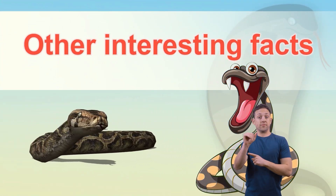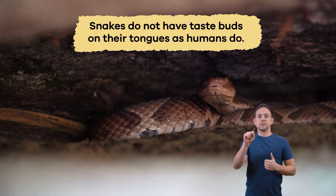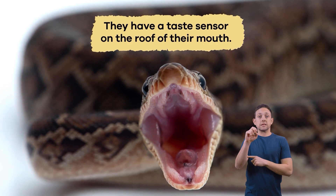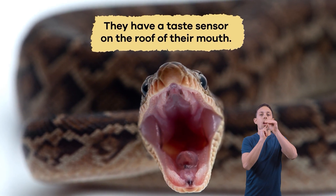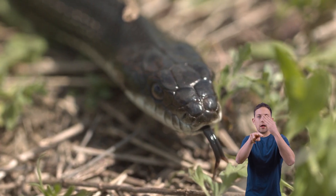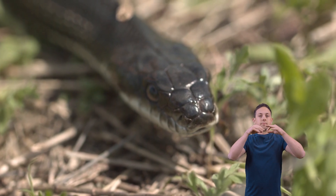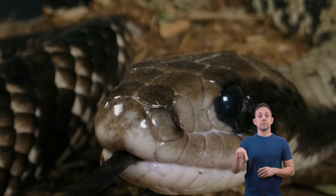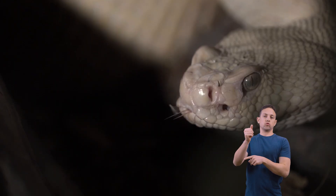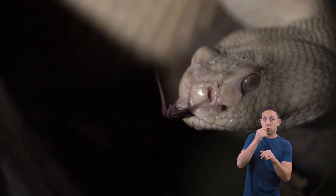Other interesting facts: Snakes do not have taste buds on their tongues as humans do. Instead, they have a taste sensor on the roof of their mouth. When a snake flicks out its tongue, it picks up scents in the air. And when the tongue comes back into its mouth, the sensor picks up the scents. These taste sensors are organs known as Jacobson's organs. This is how snakes literally taste the air around them to find prey or avoid predators.